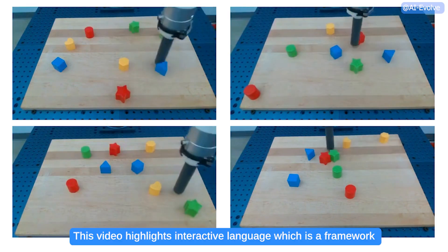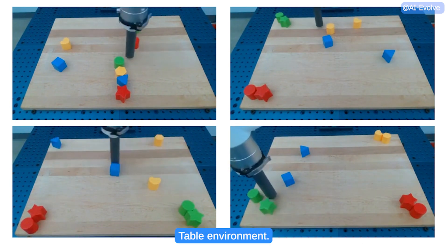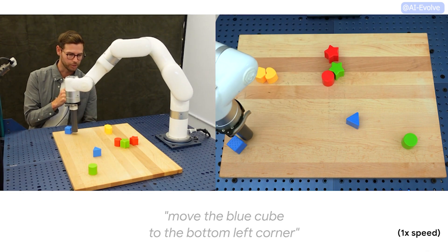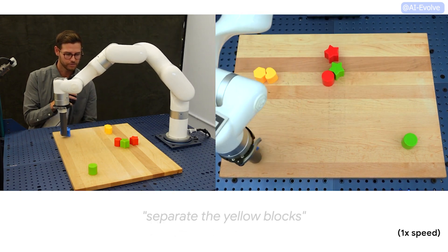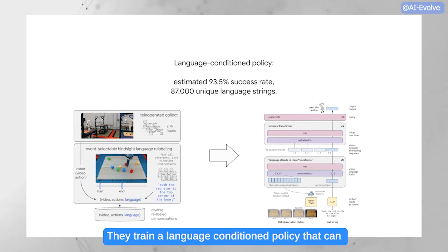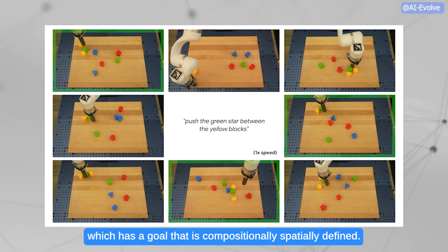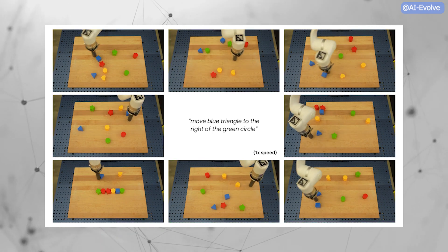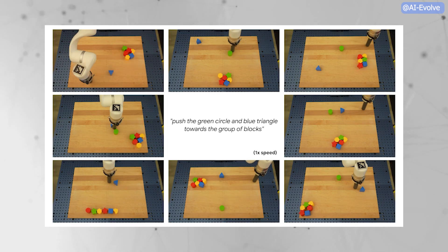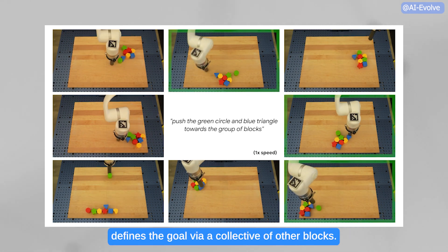This video highlights Interactive Language, a framework for making real-world, diverse, language-instructable, real-time interactive robots, shown here in the language table environment. Here are some examples: 'Push the green star between the red blocks.' 'Move the blue cube to the bottom left corner.' 'Bring the blue triangle to the blue cube.' 'Separate the yellow blocks.' 'Nudge the red star a little bit right.' They train a language-conditioned policy that can follow about 87,000 unique strings, including compositionally and spatially defined goals such as 'push the green star between the yellow blocks' and 'move the blue triangle to the right of the green circle,' where the goal is defined as a spatial relation from the robot's camera frame.